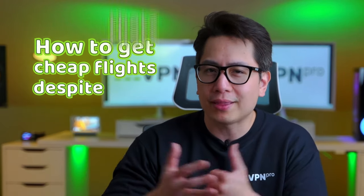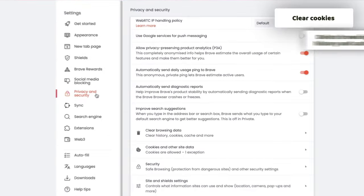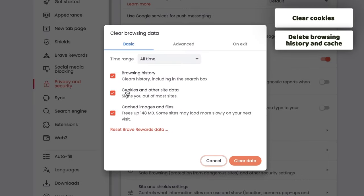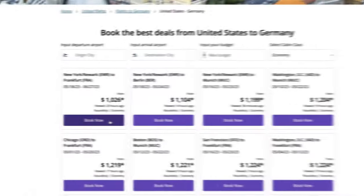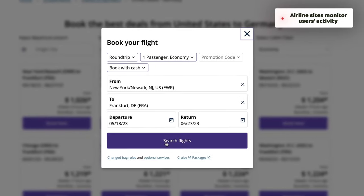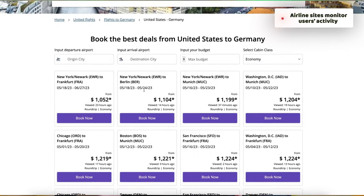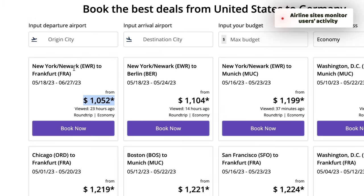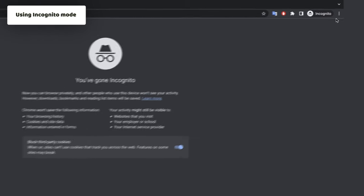So now that we've established how the airlines are keeping track of you, how do you get cheap flights despite that? The first trick I always try is clearing my cookies and deleting my browser cache history. Airline sites are notorious for monitoring user behavior, and if you check the same flight multiple times they'll automatically increase the price. Clearing your data history will help avoid this, and using incognito mode will prevent it from happening again.